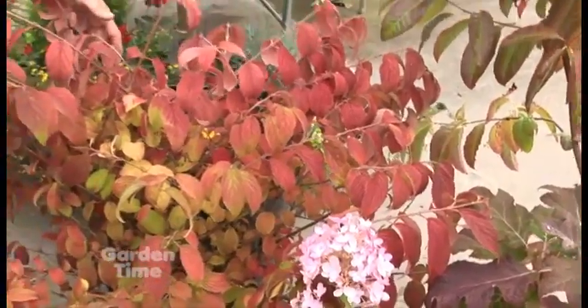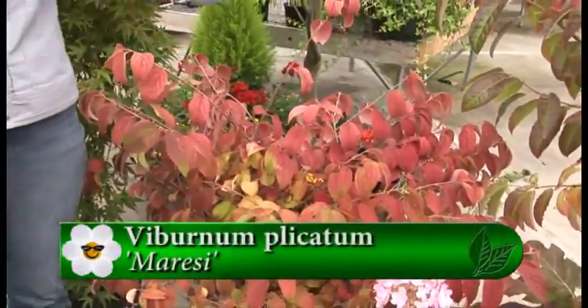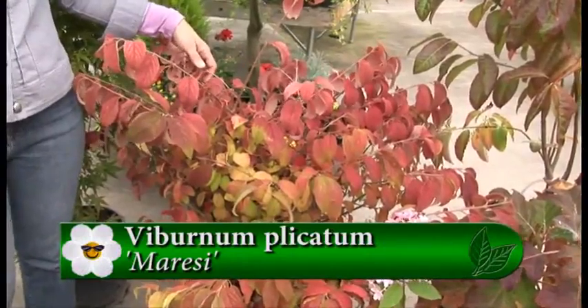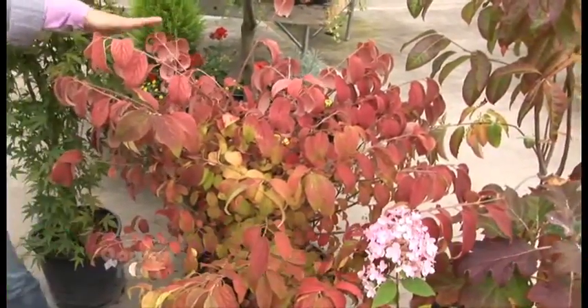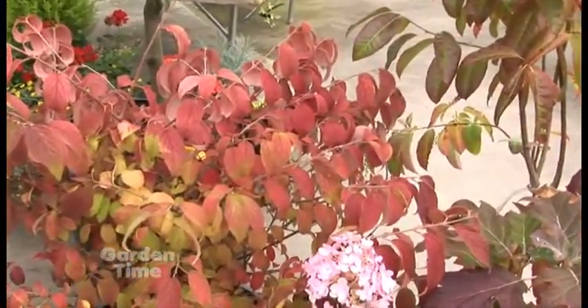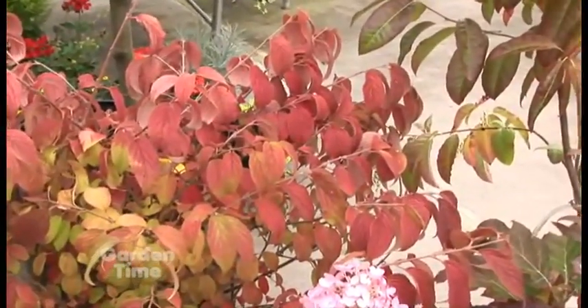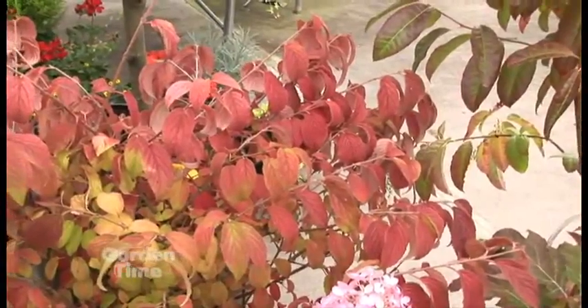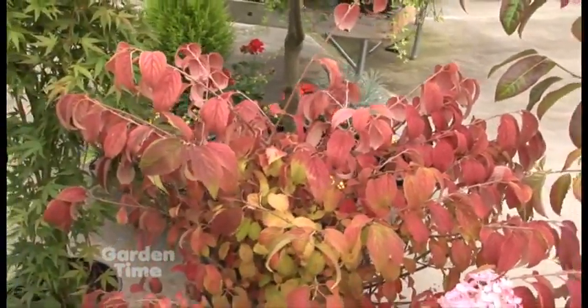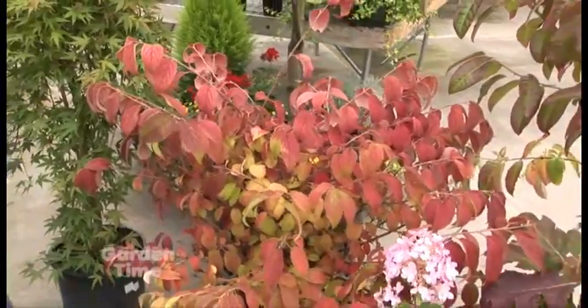For maybe a larger shrub, this viburnum is going to get a little bigger but is beautiful for a backdrop. It's a good old-fashioned standby plant, six to eight feet tall. The flowers come out around May in that flat form — people commonly ask for it without knowing the name. It actually looks a lot like a hydrangea, but it's the double file viburnum.